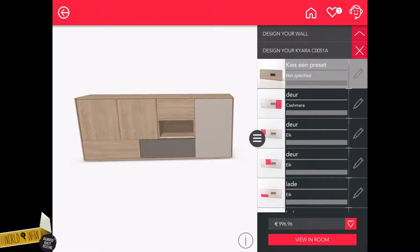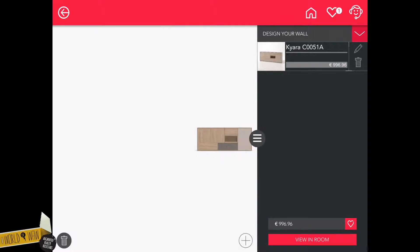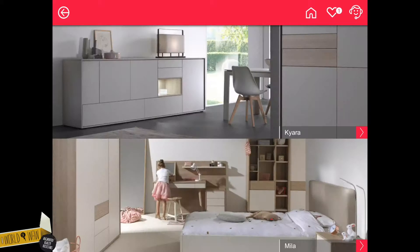You can find all your favorites by tapping the heart button in the right upper corner. You can also add other products to your scene. You can do this by tapping the plus button and select other pieces in the catalog.